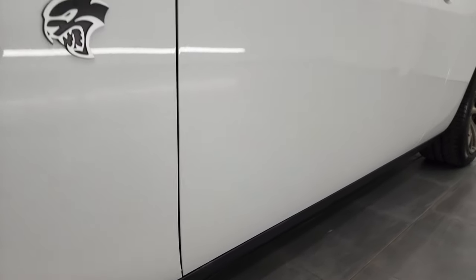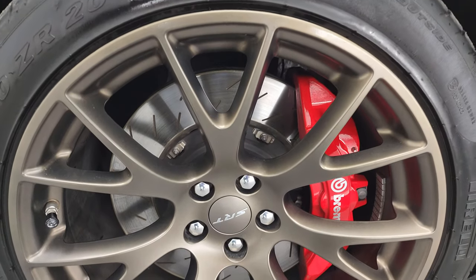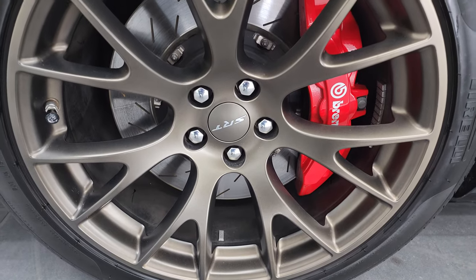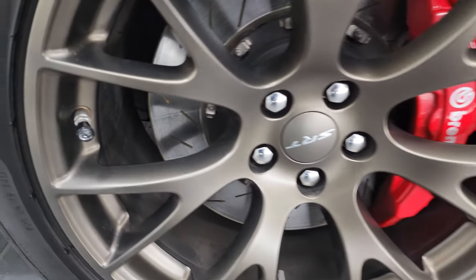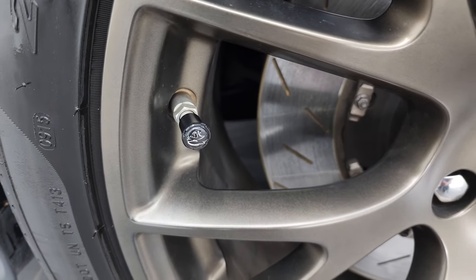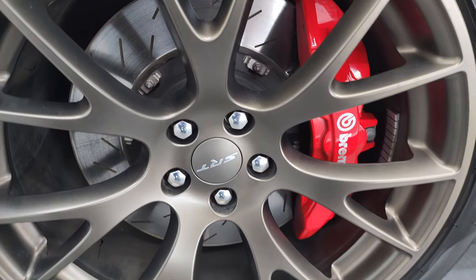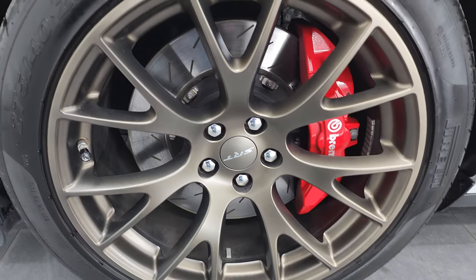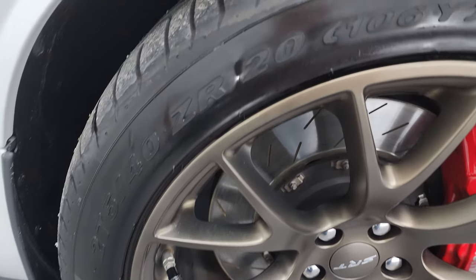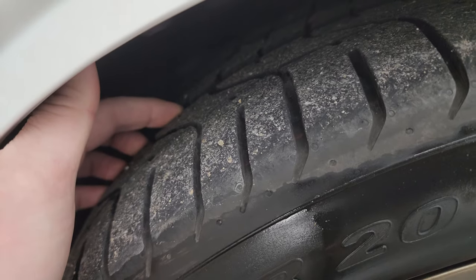Here at Summit Automotive, so you do not miss out on gems like this one. This one comes with the 20-inch brass monkey wheels — no scuffs, no scrapes on those wheels. You even get the little Hellcat valve stem covers on there. It comes with the Brembo brakes, slotted rotors — once again no scuffs, no scrapes — and it comes with the Pirelli P-Zero summer 275/40 ZR20 tires.